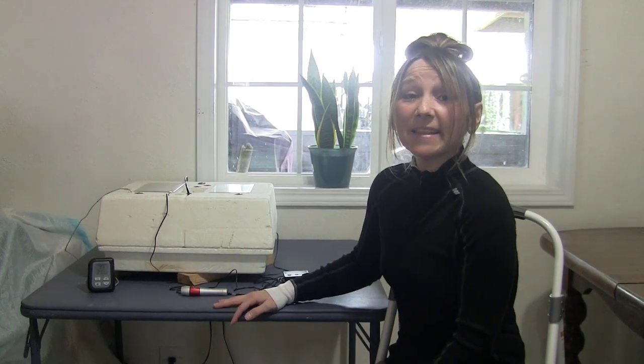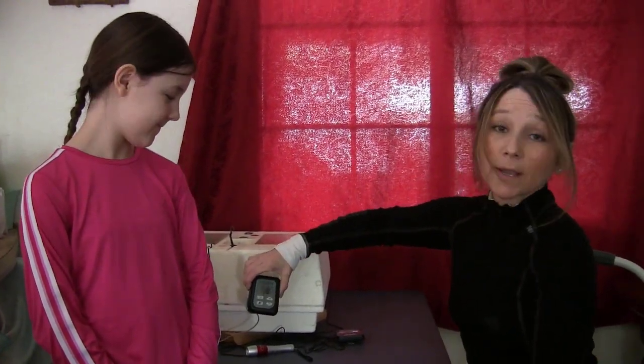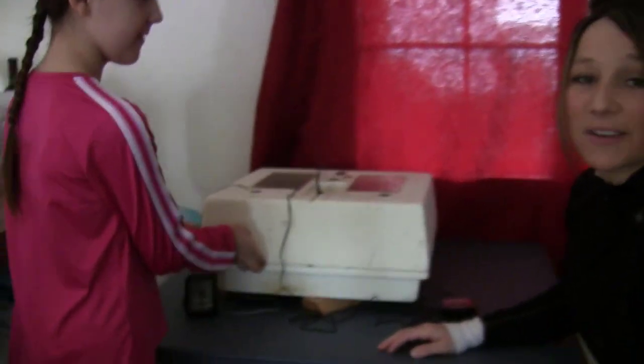We're going to get in here and take a look at these. We want to be pretty quick about doing this. I'm going to pull all five fertile eggs out to take a look at. My temp is running right at 99.1, so we're going to go ahead and get started.